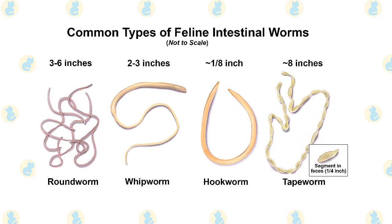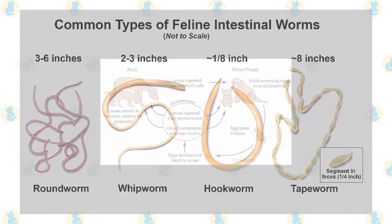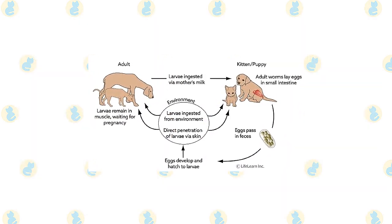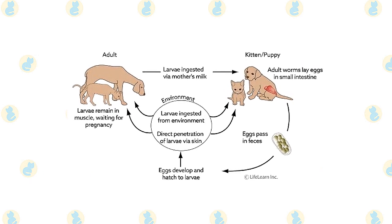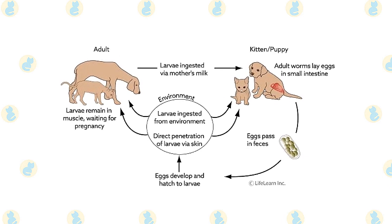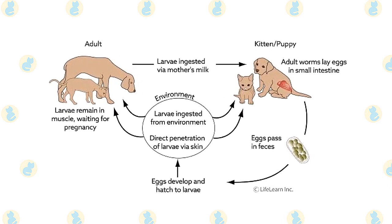The most common hookworms found in cats are Ancylostoma tubaeforme and Ancylostoma braziliense. Occasionally, cats will also become infected with the dog hookworm. In general, cats tend to harbor relatively few hookworms when compared to the large numbers found in dogs. Also, the feline hookworms tend to be less aggressive bloodsuckers than the canine species.